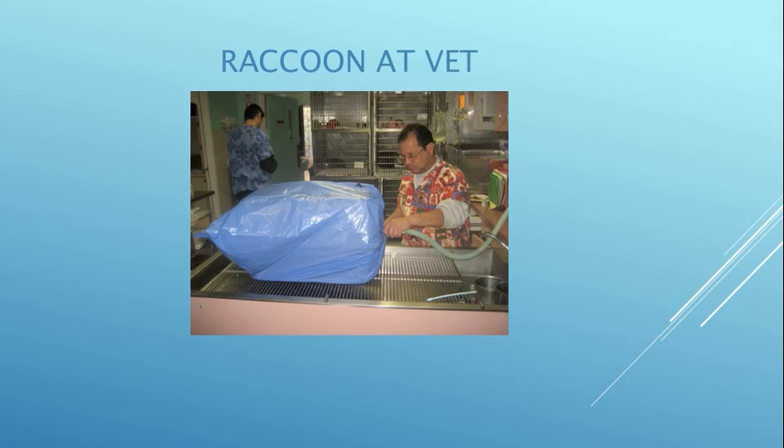I had to take him to the vet. Not knowing his temperament, the safest thing to do was put a plastic trash bag around the pet crate and use isoflurane to sedate him so we could examine him. I also removed the choker around his neck and vaccinated him.